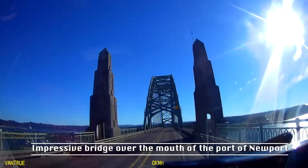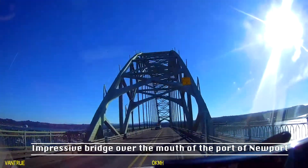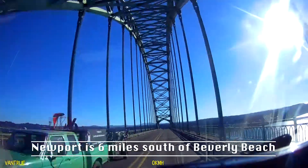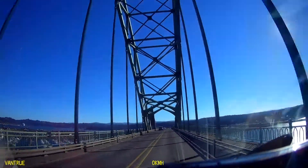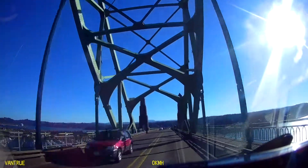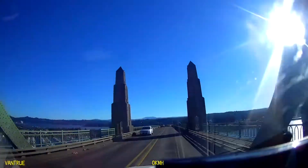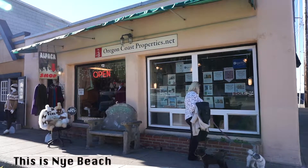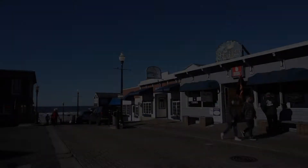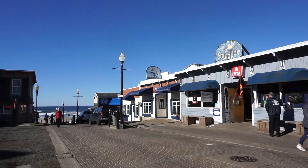While we were staying at Beverly Beach we really enjoyed the nearby town of Newport. It's a very interesting town with distinct areas. The first night we stumbled into a nice restaurant called Nana's, which turned out to be in an area called Nye Beach — a historic, very arty area with lots of history, interesting to walk around, and a beautiful beach there as well.